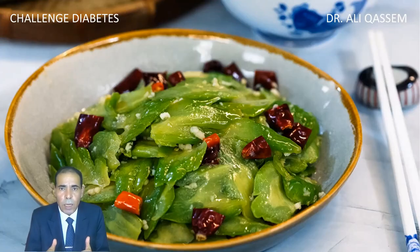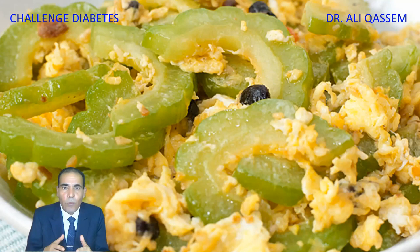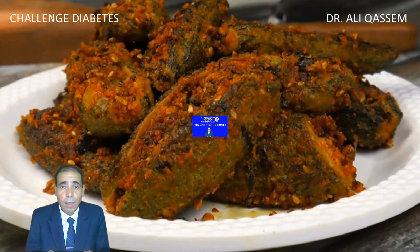You can stir fry it with some chili and some sesame — you should try it. You also can add it to your favorite soup. My favorite way is to fry it with some eggs — three or four eggs with some spice, some black pepper, some salt, and it's very delicious and yummy. You also can stuff it with meat or whatever meat you like, put it in the oven and bake it — very nice, delicious, and healthy.